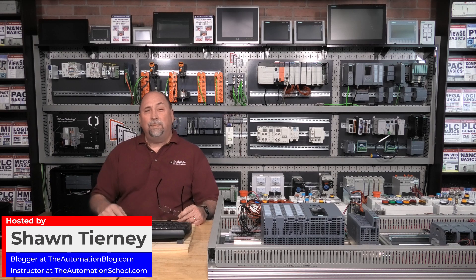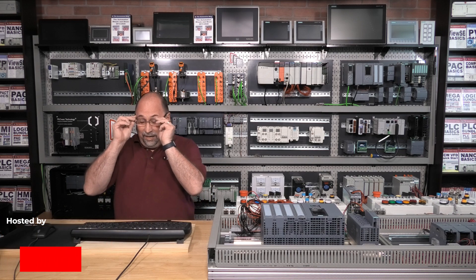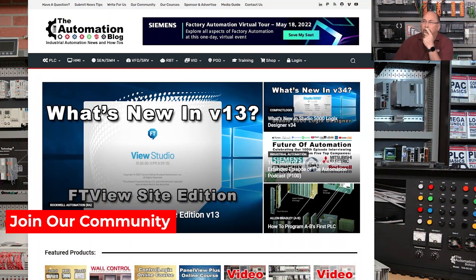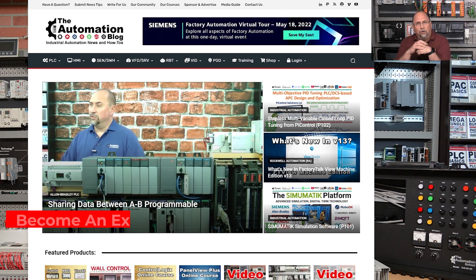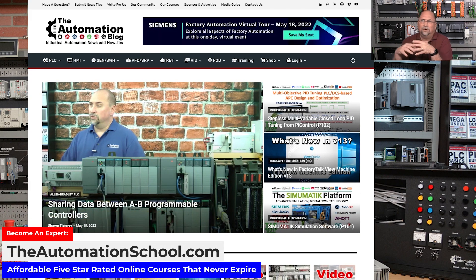Hey everybody, hope you're having a great Friday. A couple weeks ago Siemens sent over this ad on the top of the site - you can see it right here - all about a virtual tour they were doing. This is a virtual event they had online, and as I was adding it I was like, why not put this in my calendar and check it out.